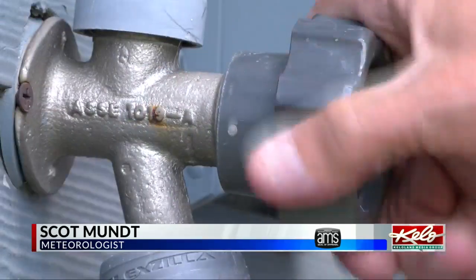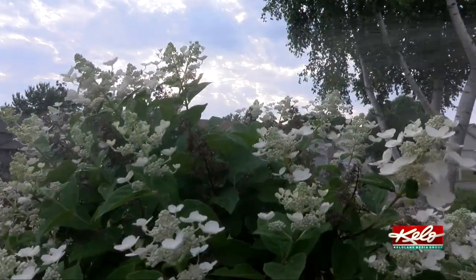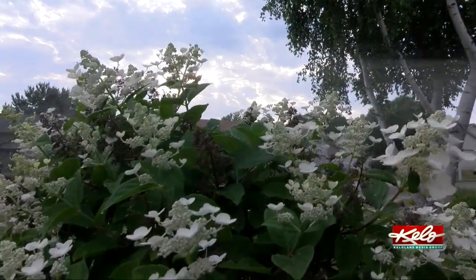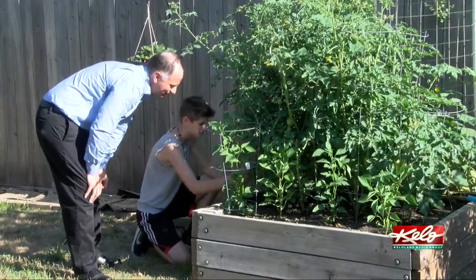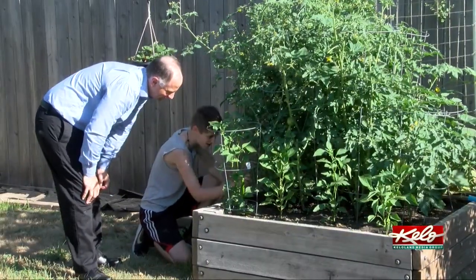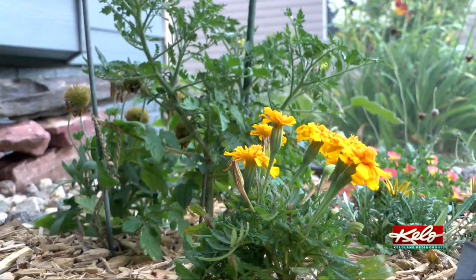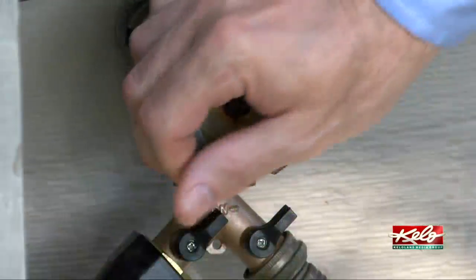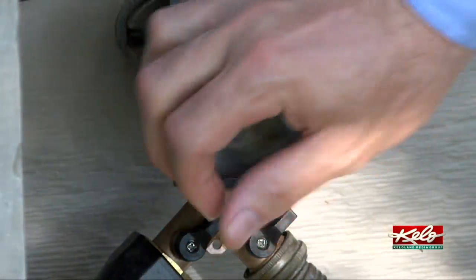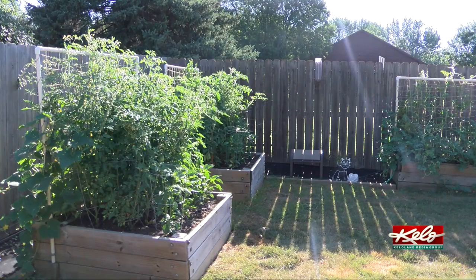They say necessity is the mother of invention. But what comes out of laziness? These hot summer days can really put a strain on an old person's body such as mine. After all, give me a couple of years and I'll be a half a century old. So days of hauling water back and forth between the garden and the spigot may be behind me, as I added a do-it-yourself irrigation system to the garden.